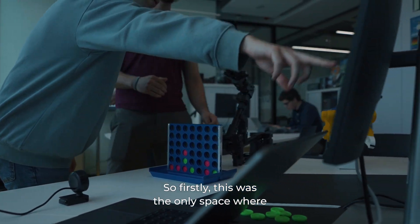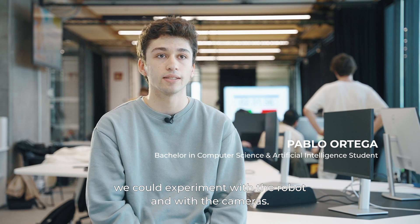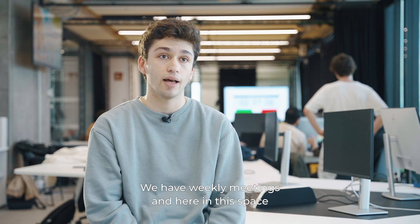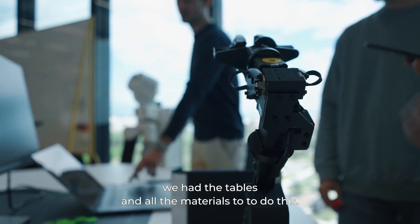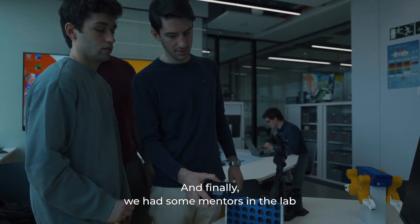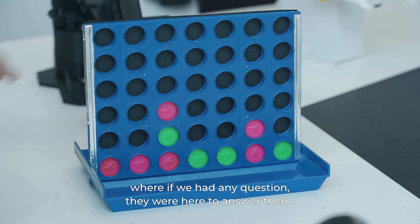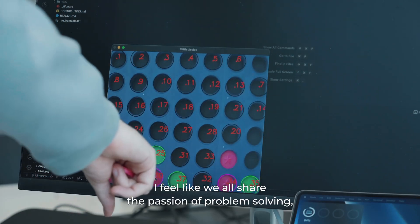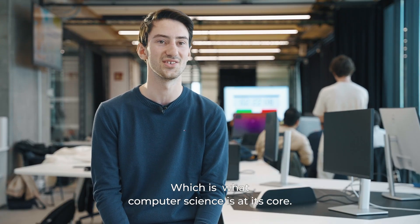Initially, this was just a space where we could experiment with a robot and cameras. We have weekly meetings here, where we had the tables and all the materials needed, and mentors in the lab ready to answer any questions. We all share a passion for problem solving, which is what computer science is at its core.